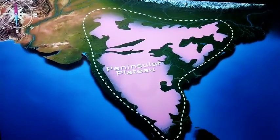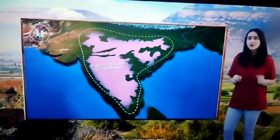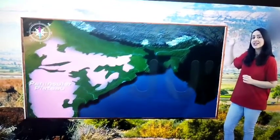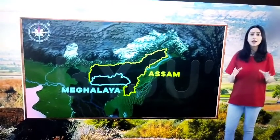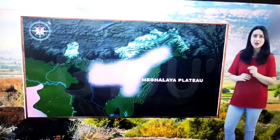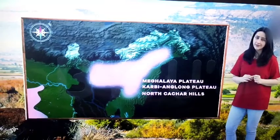Interestingly, the Peninsular Plateau is not limited to this triangular region. A part of the Peninsular Plateau extends into some of the northeastern states of India, namely Meghalaya and Assam. Locally, this part of the plateau is known as the Meghalaya Plateau, the Karbi Anglong Plateau, and the North Karchar Hills.